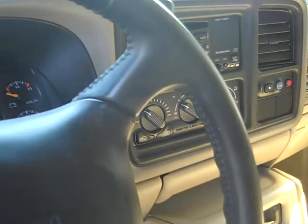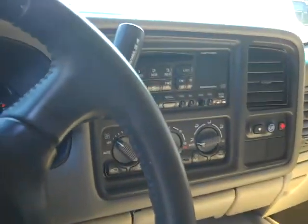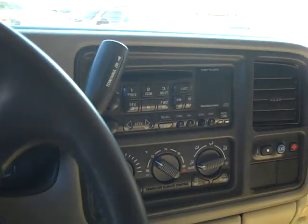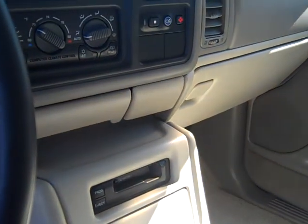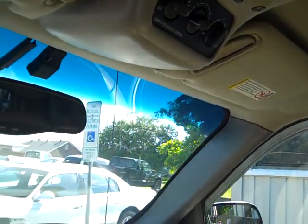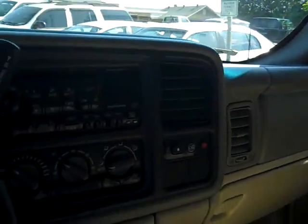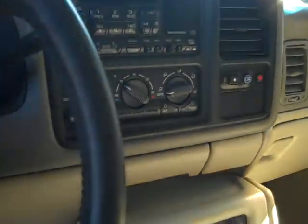It's got an automatic overdrive transmission and it is 4x4. It's got a nice AM/FM stereo CD player and cassette player. It's got front and rear heat and air, so everybody's comfortable. It is set up for OnStar if you want it.